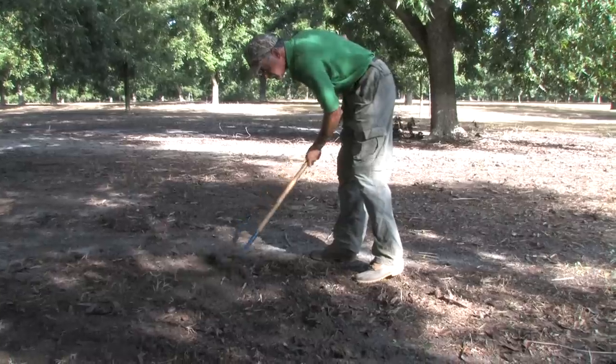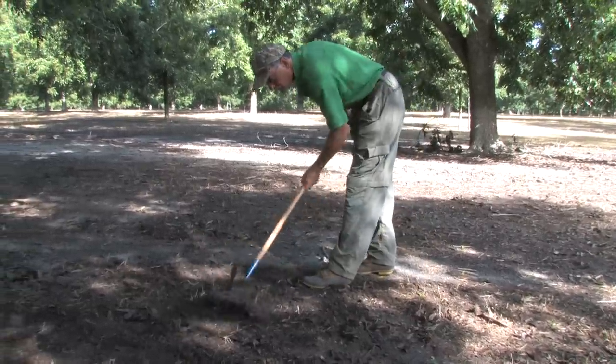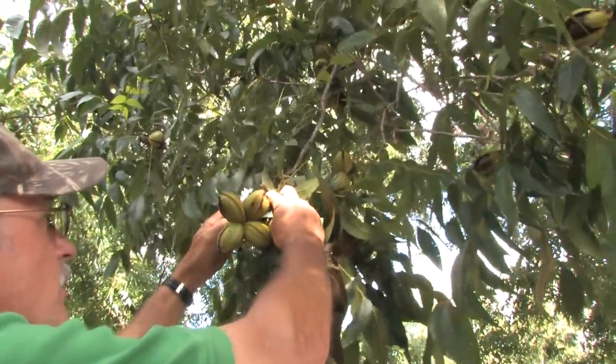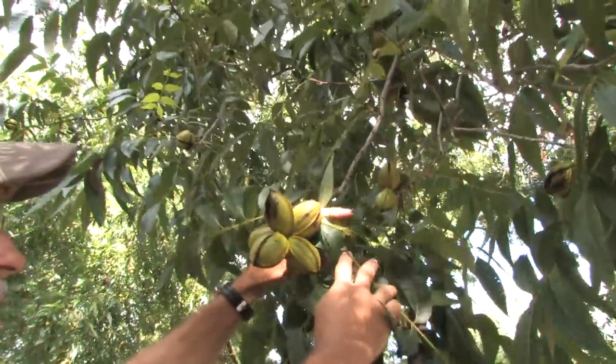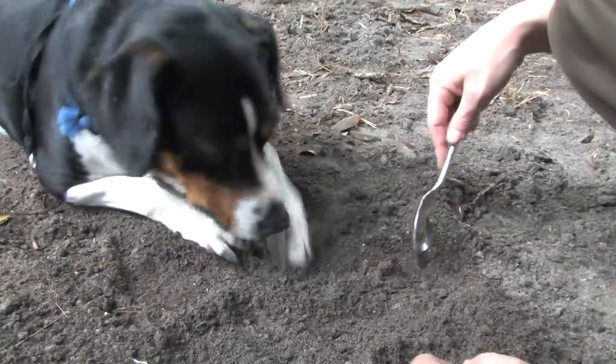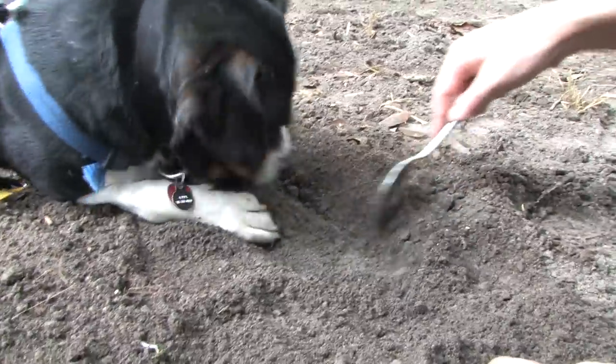I'm Tim Brenneman, with the University of Georgia. I'm a research plant pathologist at the Coastal Plain Experiment Station in Tifton. Today we're looking for species of truffle that we find commonly in pecan orchards in South Georgia. Apparently pecans are one of its favorite hosts, and we have a nice several-thousand-acre pecan orchard here today, and we have a dog with us.